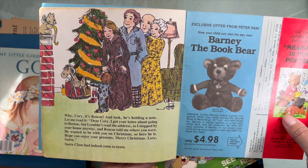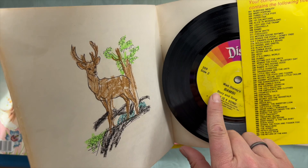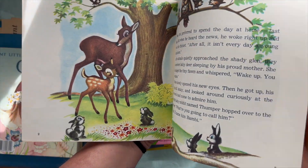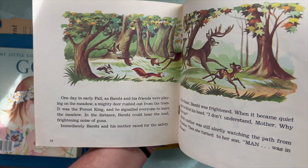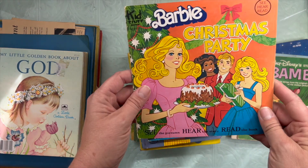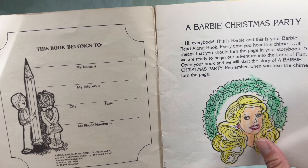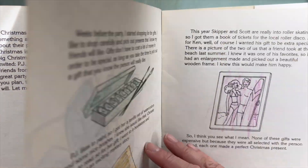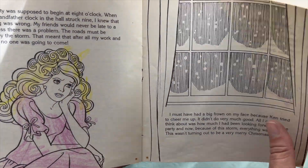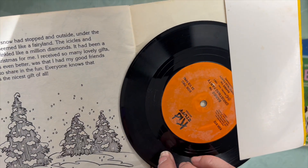Christmas with the family, decorating for Christmas. And then I got Bambi — this one actually has the record, and somebody colored the coloring page in the back. So cute. And then we have — these are all from the 80s, by the way — Barbie's Christmas Party. This totally reminds me of Barbies when I was growing up — 1981 — and somebody colored a lot in this one, but it looks like that was the intention since the pictures weren't colored. This one has the record too.